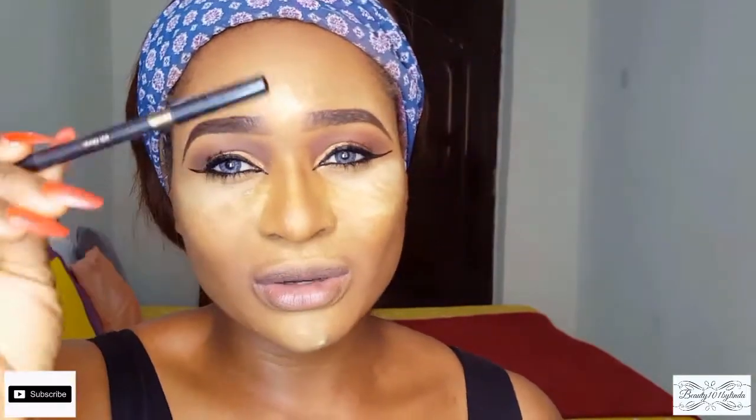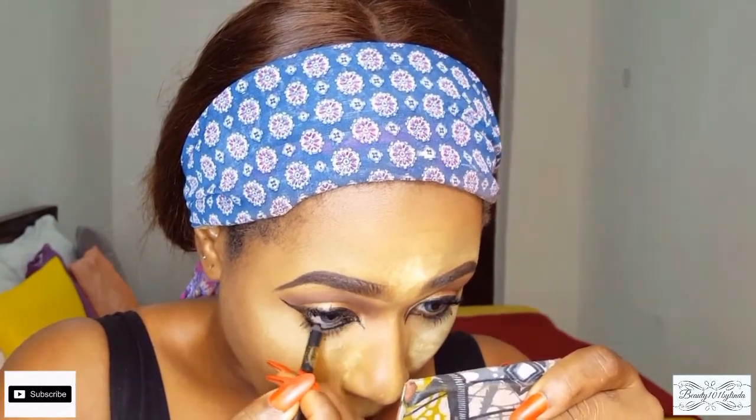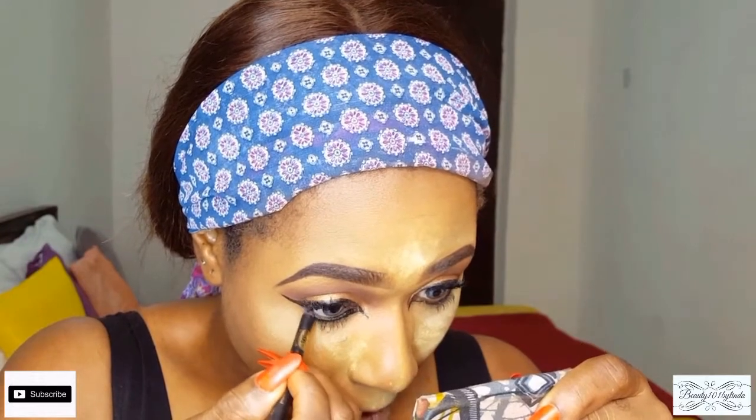Next, I'm going to be using my Mabook extremely soft eyeliner pencil, which is sold in the market for about 2,000 to 2,500 naira, just to get my waterline to be black.